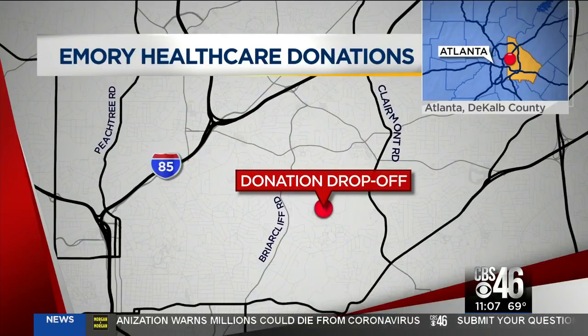Emory will continue the drive for the next two weeks. You can drop off your donations at their donation center near the Emory Conference Center on Clifton Road. It'll be open Monday through Friday, 9 until 5 p.m.